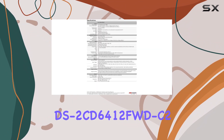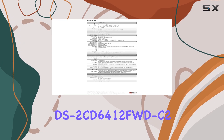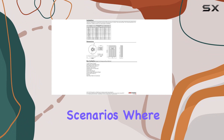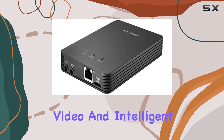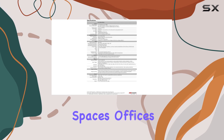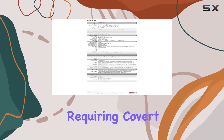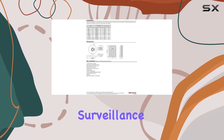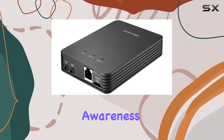Overall, the Hikvision DS-2CD64-12FWD-C2 excels in discreet surveillance scenarios where high-resolution video and intelligent analytics are paramount. Whether monitoring retail spaces, offices, or other environments requiring covert security measures, this camera proves to be a reliable choice for enhancing surveillance efficiency and situational awareness.